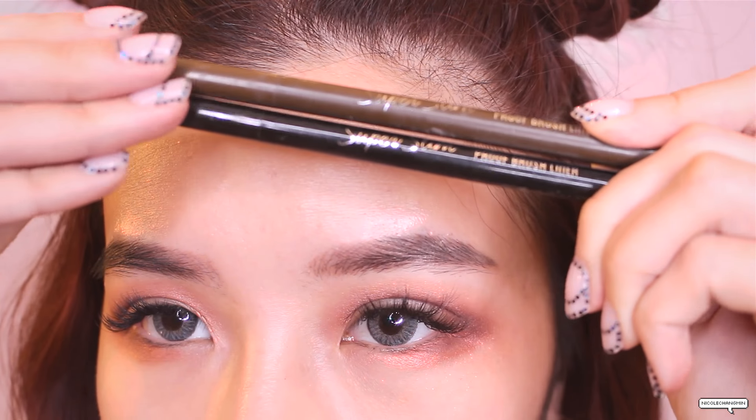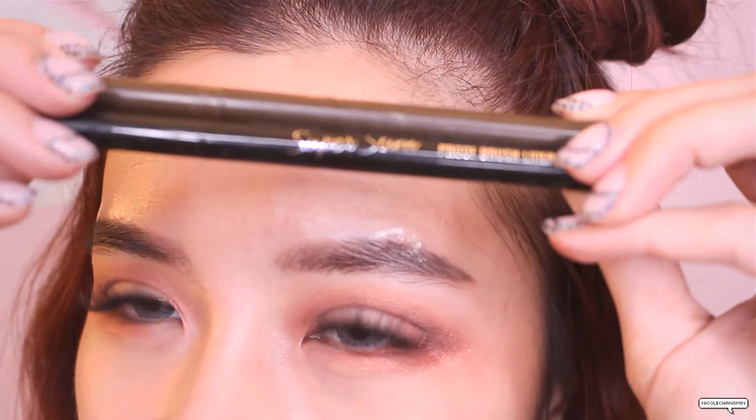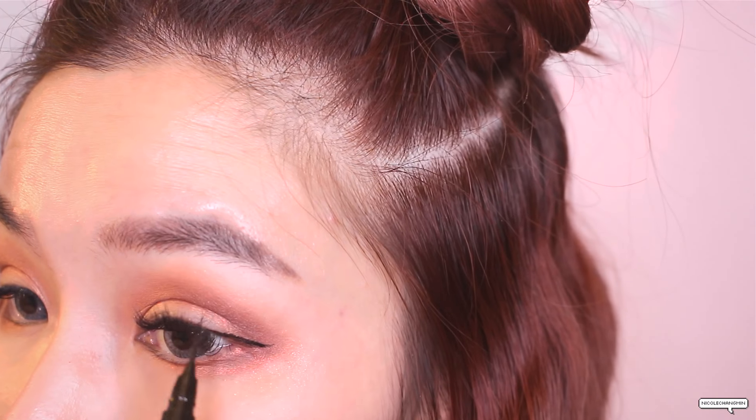Moving on to eyeliner — I've been loving this. It's a super steam-proof brush eyeliner. It's really slim — look how small it is. I'll just extend out my wing a little bit.